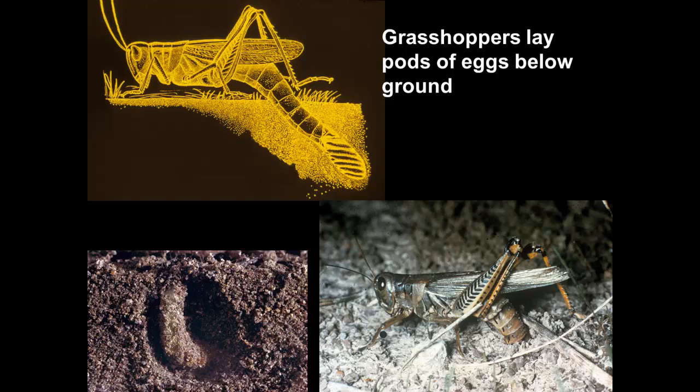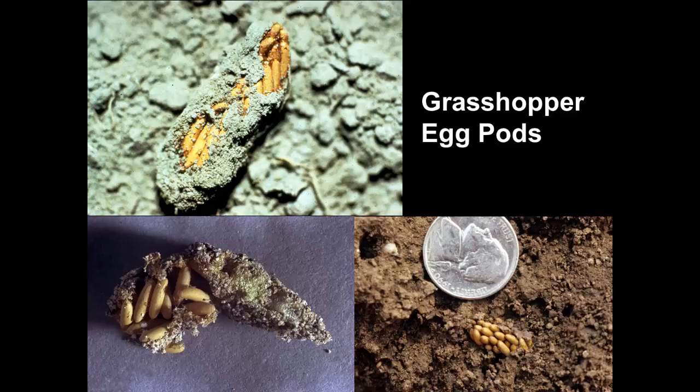In some places there may be grasshoppers of many different kinds laying eggs in a very small area — an egg bed with multiple individuals of the same species. Egg pods you might encounter if you till up the garden; they're certainly visible. An egg pod exposed next to a nickel gives you a sense of size, and they might include two to four dozen eggs. Each grasshopper is capable of laying multiple egg pods.